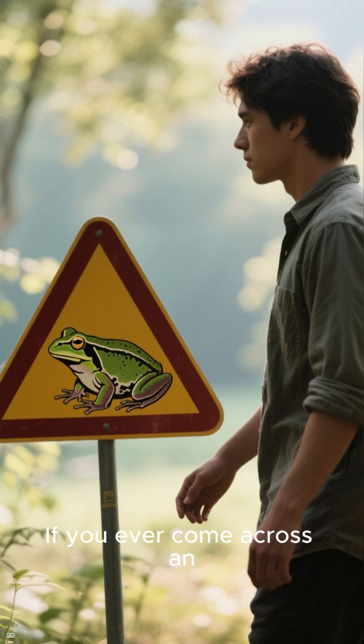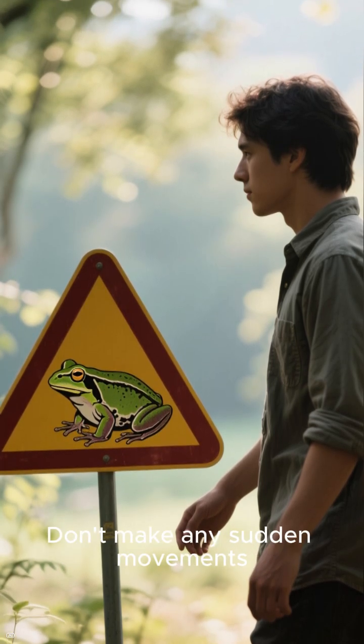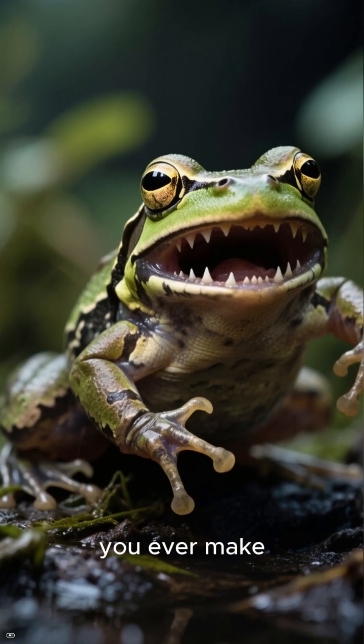If you ever come across an African clawed frog, don't touch it — just walk away slowly. Don't make any sudden movements. If you do, you might get bitten, and that could be the last mistake you ever make.